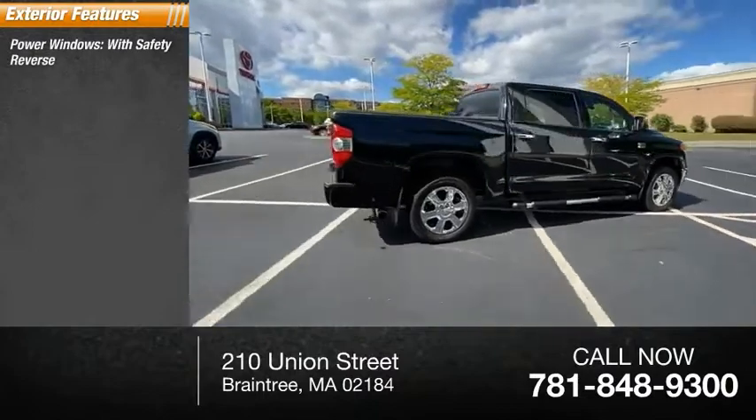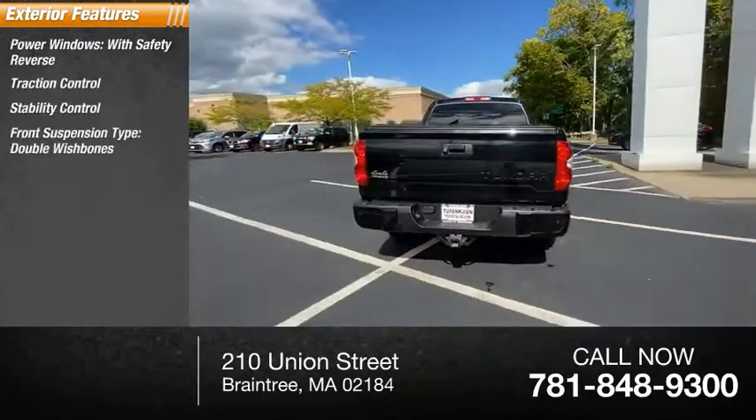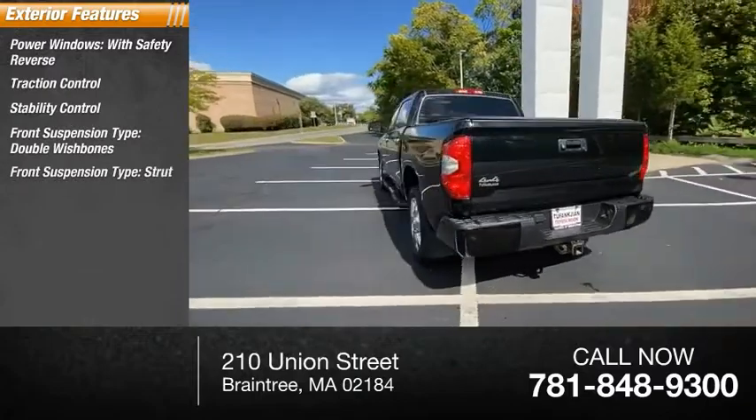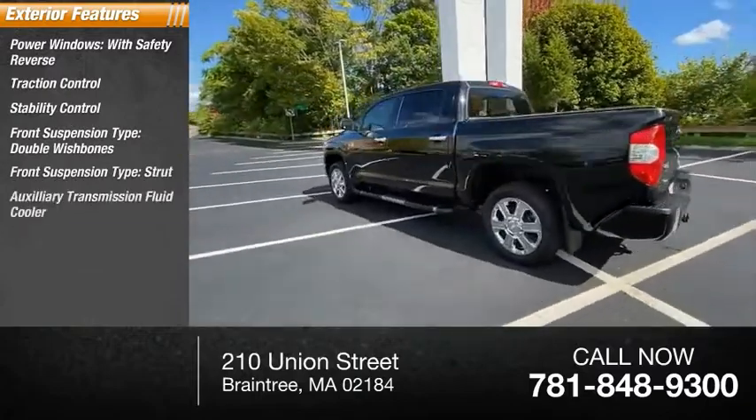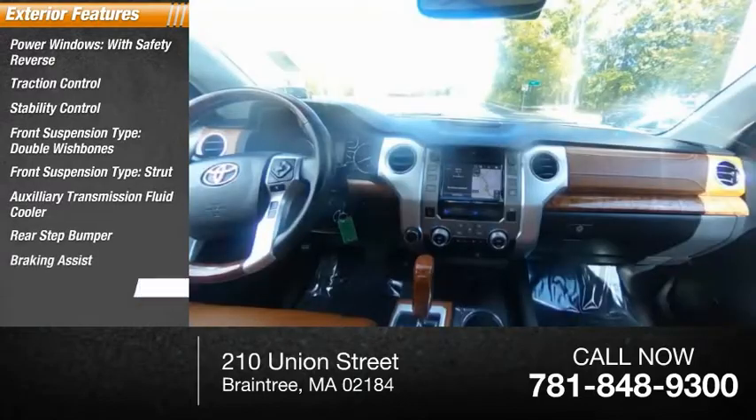Power windows with safety reverse. Traction control. Stability control. Front suspension type: double wishbones and strut. Auxiliary transmission fluid cooler. Rear step bumper. Braking assist and power brakes.